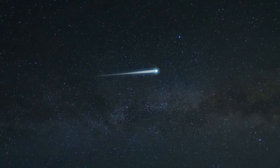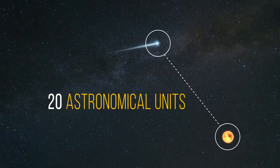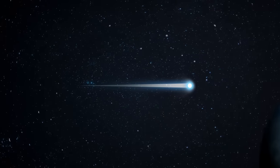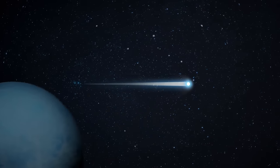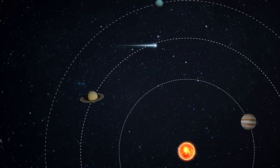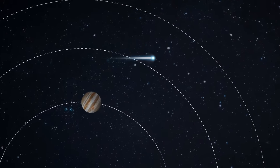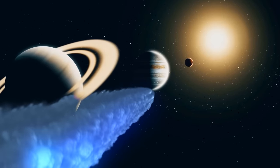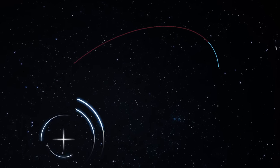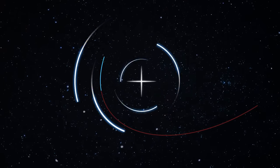Fortunately, Bernardinelli-Bernstein isn't going to approach Earth. Right now the comet is about 20 astronomical units from the Sun — 20 times the distance from Earth to the Sun — and will soon cross Uranus's orbit. In 2031 it'll be 11 astronomical units away, just outside Saturn's orbit — its closest approach. Then it will begin its flight back to the edge of the solar system, but it's bound to return again in about 3 million years.